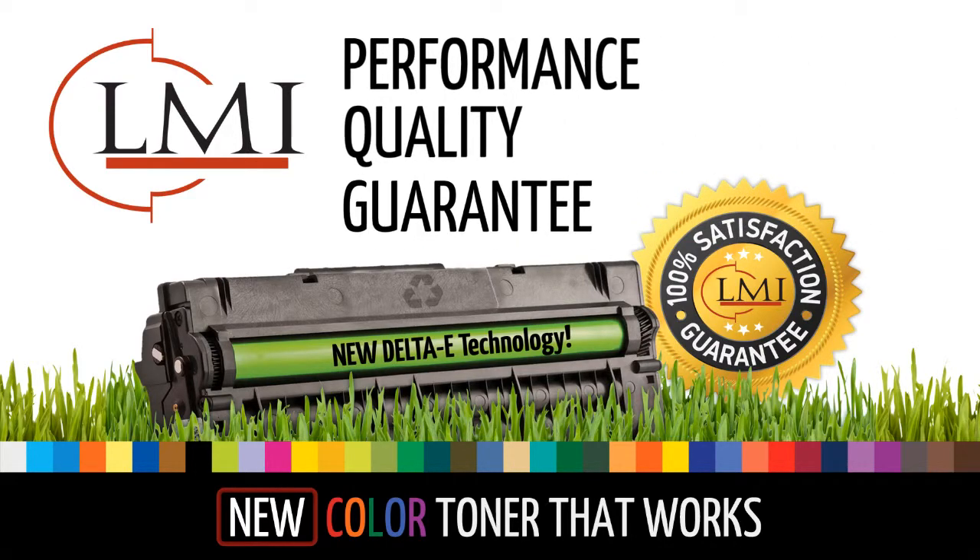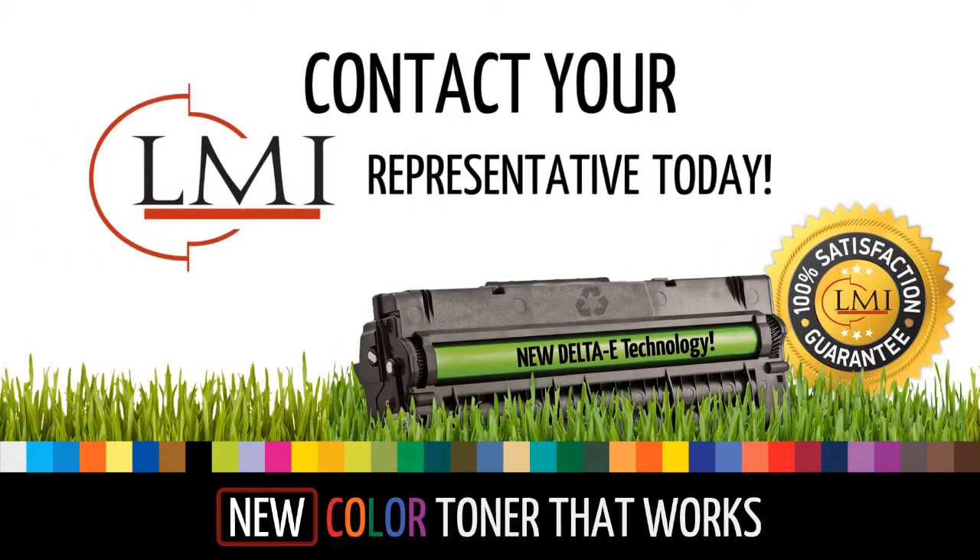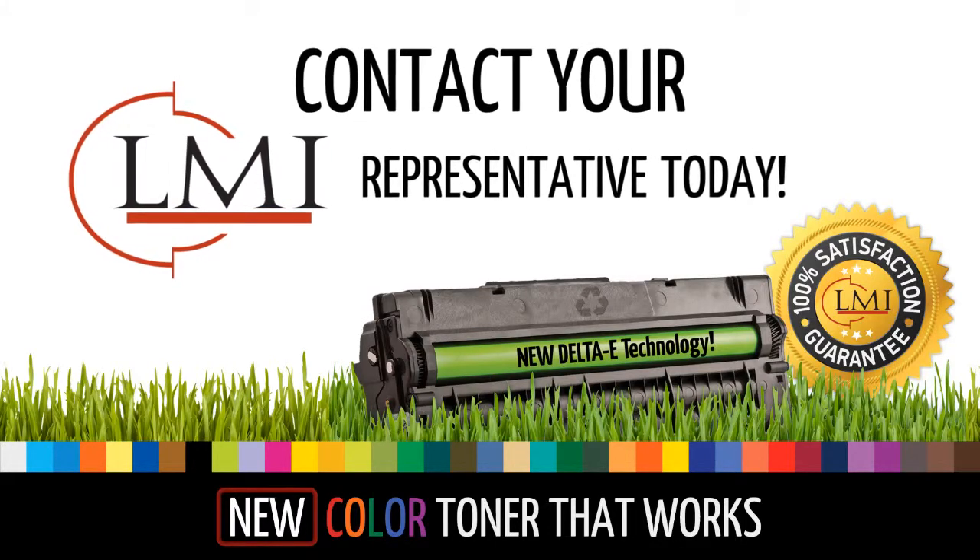the performance, quality, and guarantee you need to make your color profit soar. Contact your LMI representative today to learn more about our new color toner series that works for you and your customers.